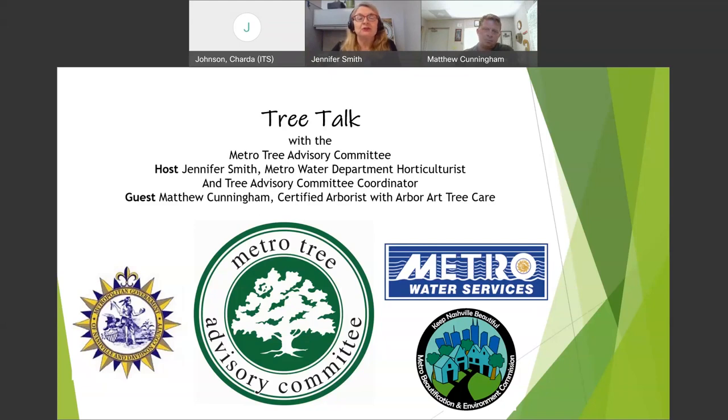I am the host. I'm Jennifer Smith, with the Metro Water Department as a horticulturalist. I work mainly on urban forestry issues and coordinate the Metro Tree Advisory Committee — a great pleasure in my life. Our guest today is Matthew Cunningham, a certified arborist with Arbor Art Tree Care, which has been a long-time member of the Metro Tree Advisory Committee. Welcome, Matthew.